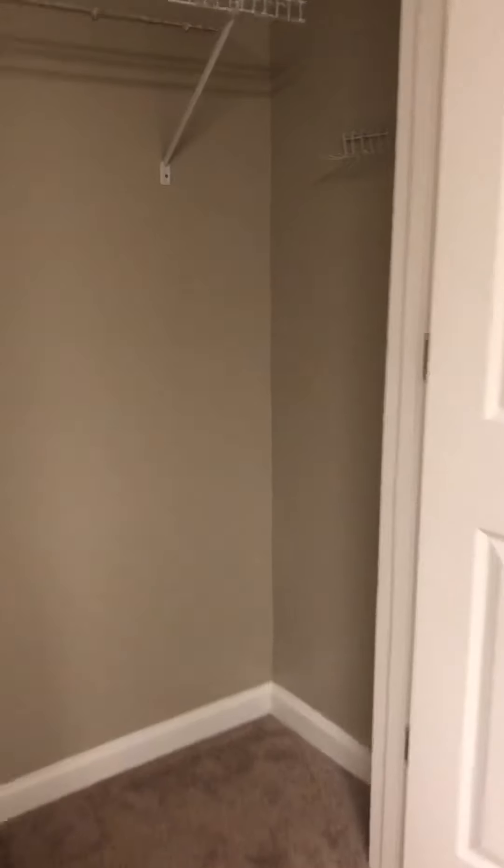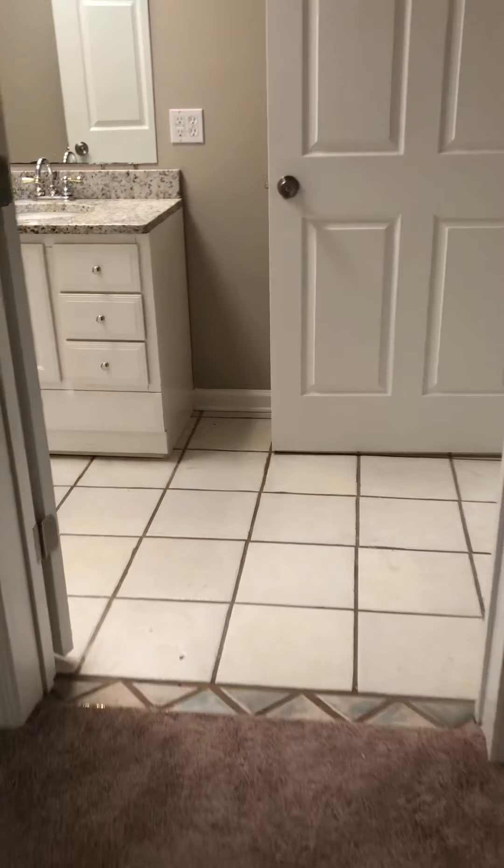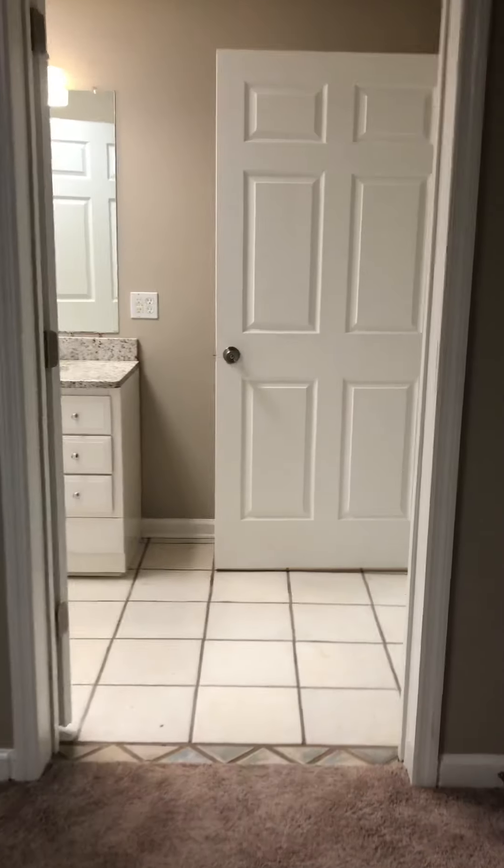This second bedroom is probably almost double the size and it has two closets — one here and one there — and they do not connect. Right off of this bedroom is the only bathroom down here.